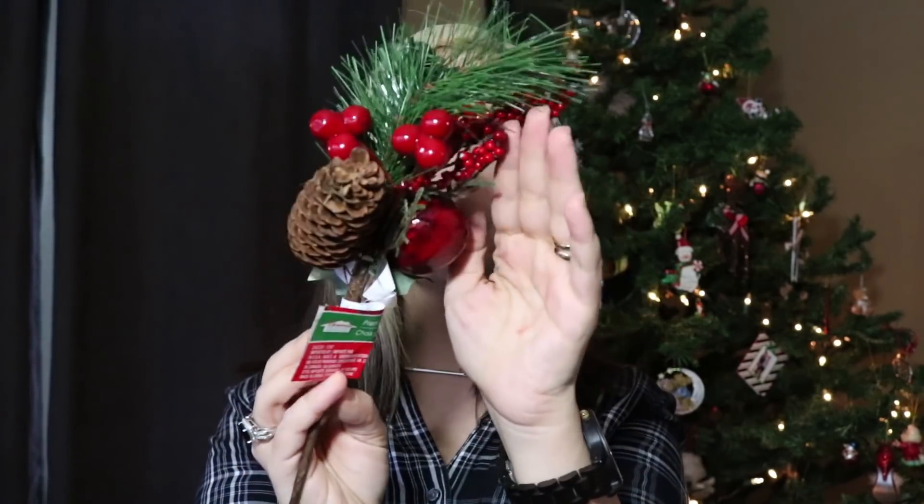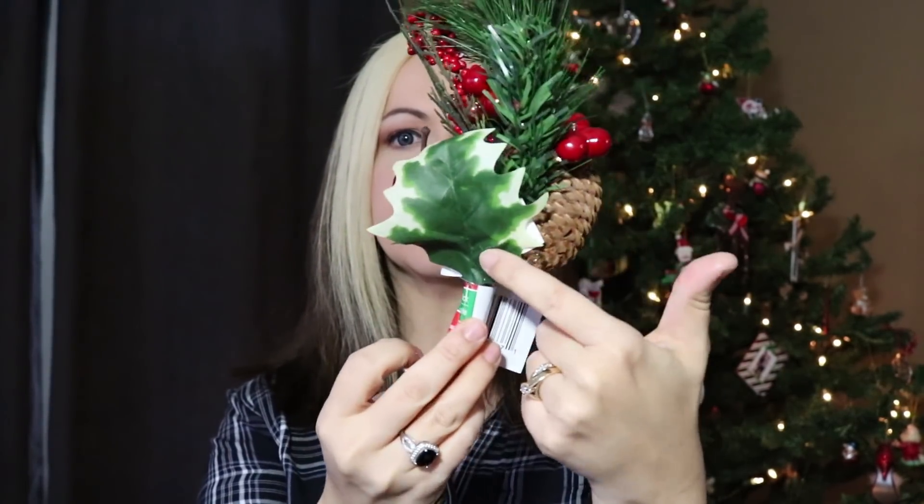Speaking of wreaths, one of my wreaths that I absolutely love and use year after year has seen better days. So I picked up this little premium Christmas pick — it has flowers, berries, and some greenery. I also picked up this one with a pine cone, some berries, a little apple, and some greenery. I thought I would add these to the wreath and bring some new life to it. I usually hang some garland outside with decorative balls and those also need some sprucing up this year.